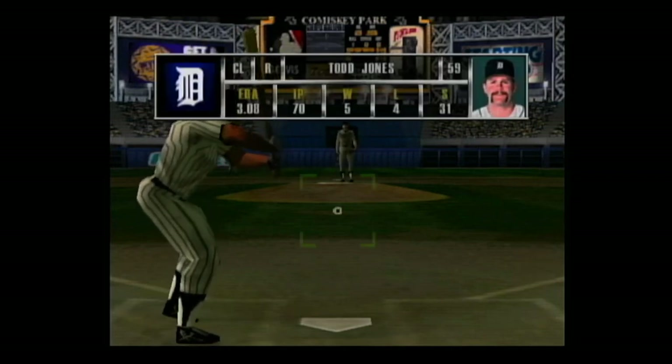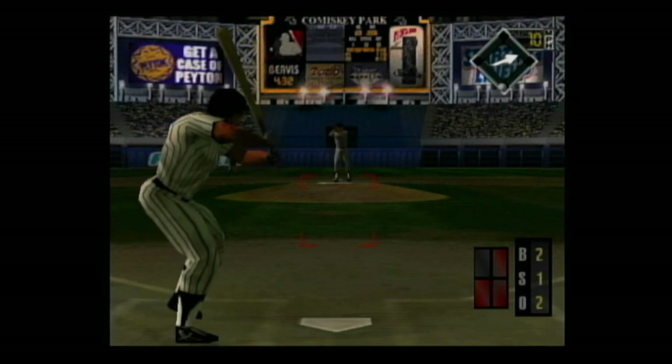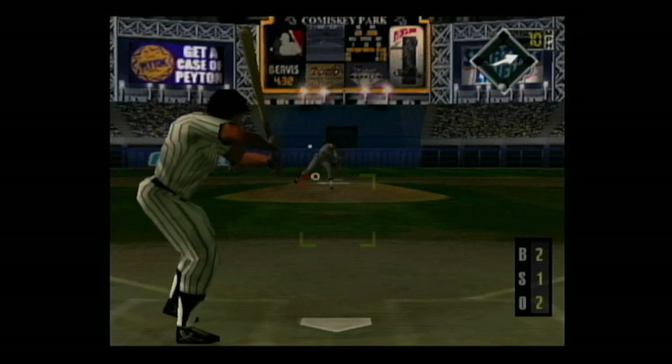They go to the bullpen and bring in a new pitcher — they're bringing in the right-hander to face the batter. On the mound, the righty, Todd Jones. 2 and 1. A high fly ball to left center — he makes the catch.